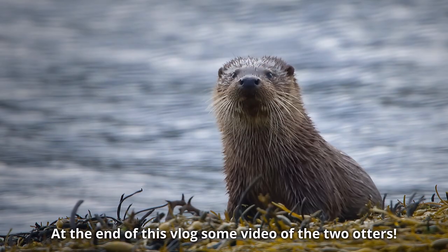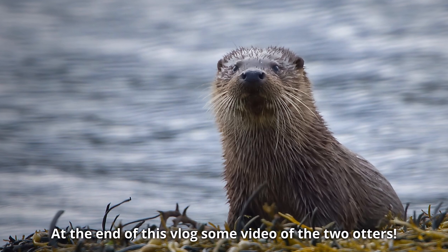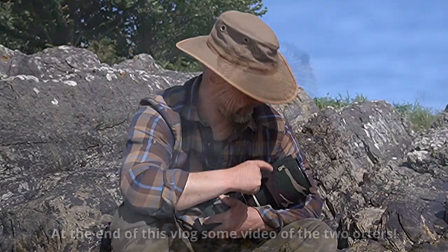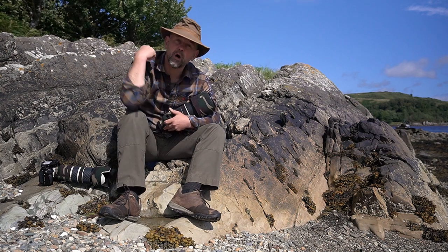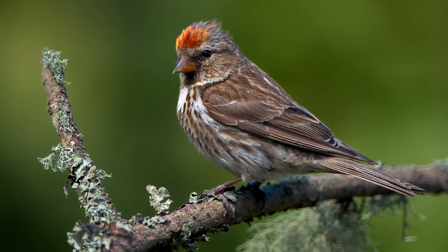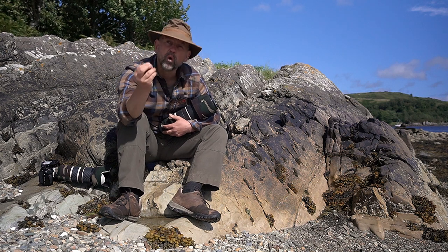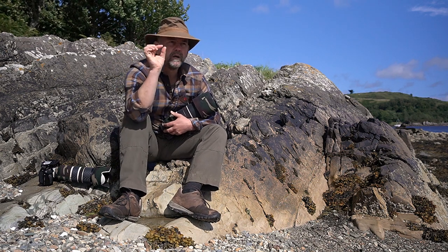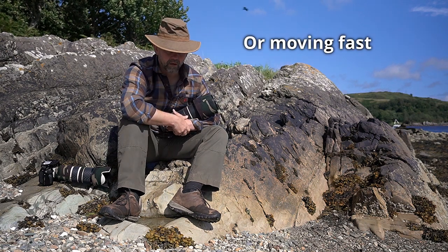If I add everything up, I think when something is really clear, close, big, or there is a lot of contrast, this lens does fine. I was using it here in a hide for bird photography as well — perfectly sharp images, no problem. But when the light is gone, or the subject is small and further away, it's just not working out.